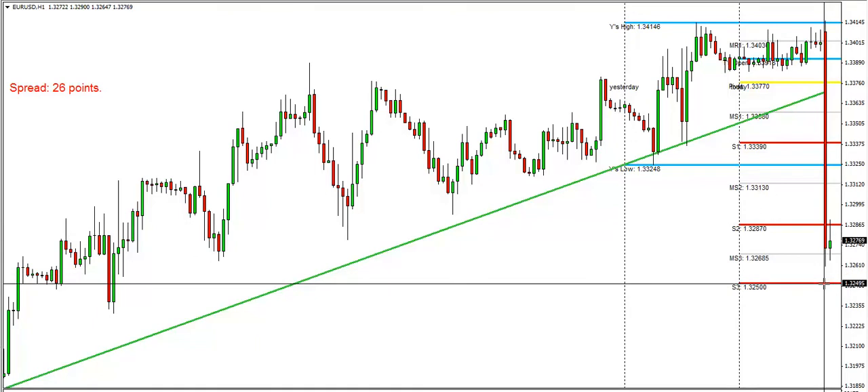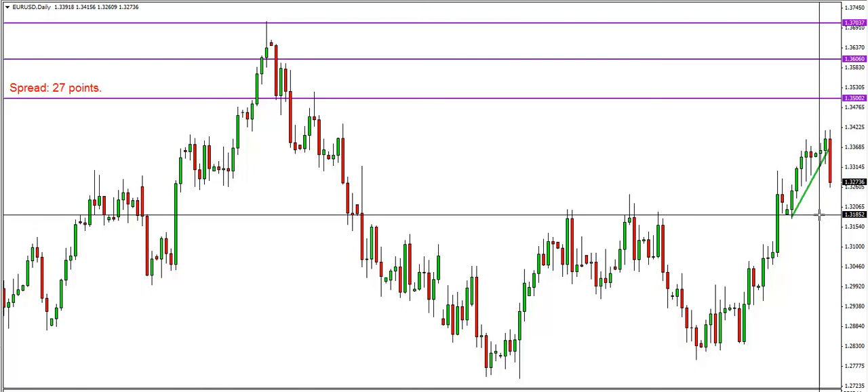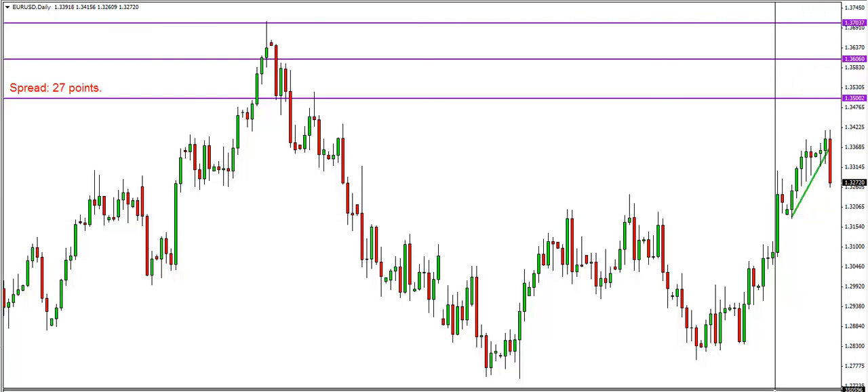We're looking for a follow-through target of 1.3250, and again based on the daily chart we're still looking for a much further retracement up to the 1.3180 target area. Thank you so much for listening and tuning in — this was all for today, see you next time.